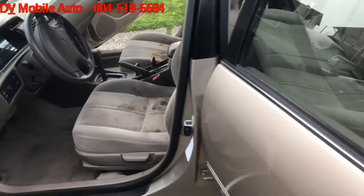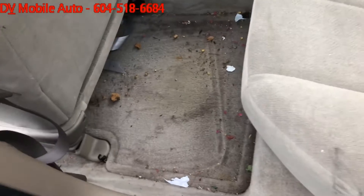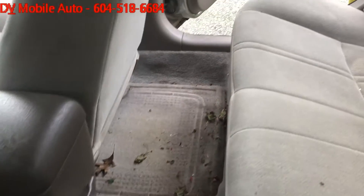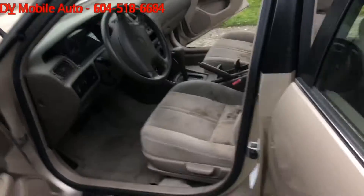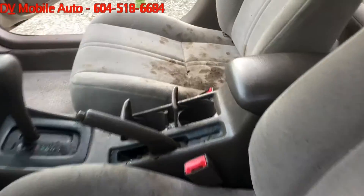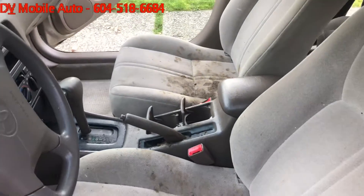I wanted to take a before and after video to give you an idea as far as what kind of jobs we can do and we are specialists in. So, this is the before video. Most of the poo is in the front seats, in the console, and other places. I'll take an after video once later.